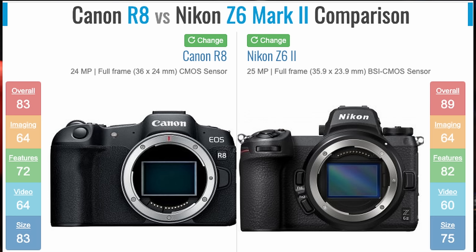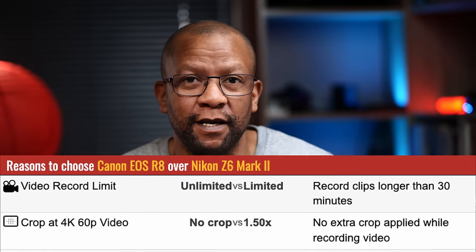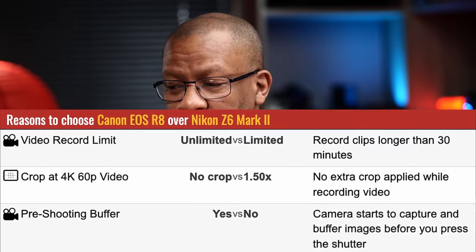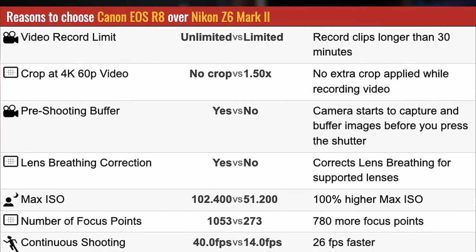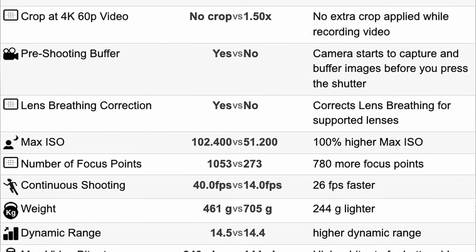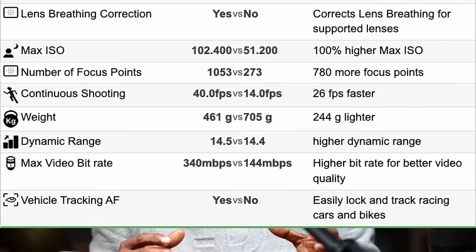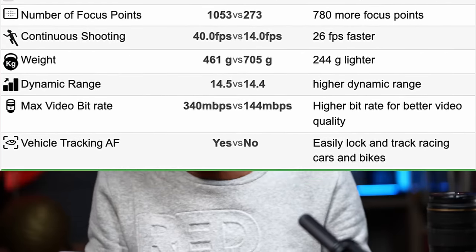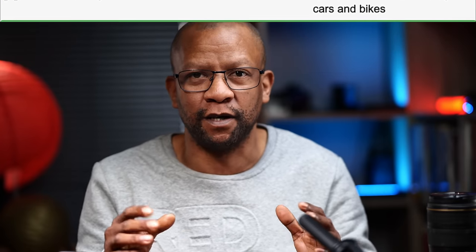The second comparison camera is the Canon EOS R8. The Canon's overall rating is 83 versus the Nikon's 89, but from a video perspective the Canon is better. Reasons to choose the Canon over the Nikon: it has unlimited video recording with no crop at 4K 60, whereas the Nikon has a 1.5x crop factor. The Canon has a pre-shooting buffer, lens breathing correction, and max ISO double that of the Nikon. Its focus points exceed even the Sony's, and continuous shooting reaches 40 fps. The Canon's max bit rate is 340 MB/s versus the Nikon's 144 MB/s. It also features vehicle tracking.